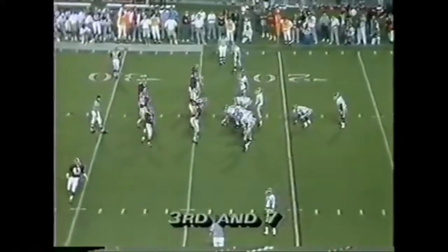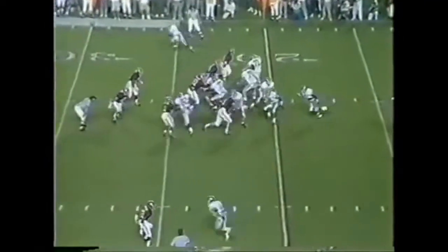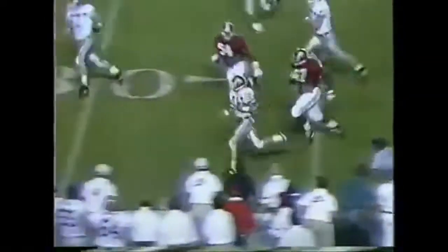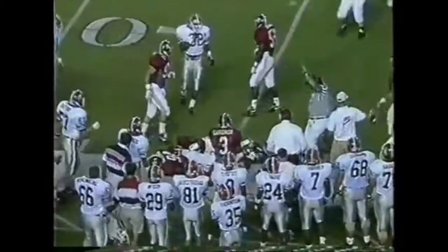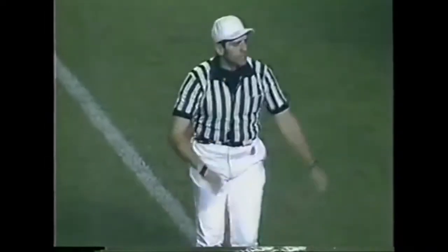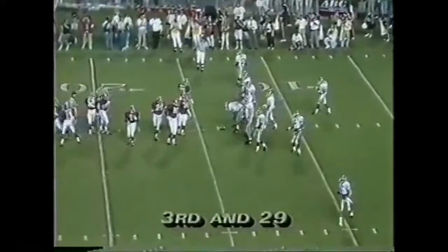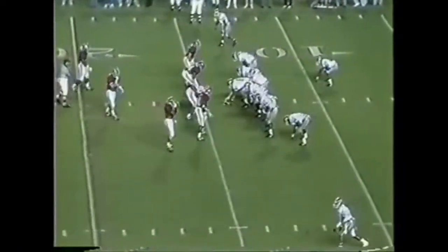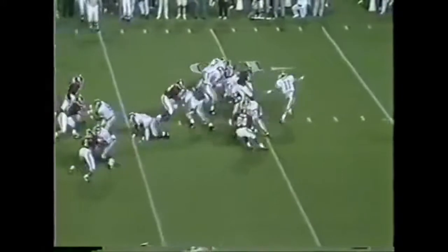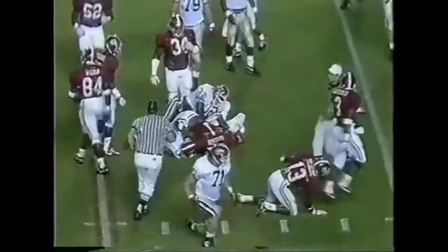3rd and 7 for the Bulldogs. Greg Talley still at quarterback. Play action. He's in trouble. Talley puts his head down and there's a flag on the play. Georgia going the wrong way — they've got to get it straight. Let's make it 3rd and 29 at the 14. That's a taxi ride. The handoff to Larry Ware, and he's swarmed again.